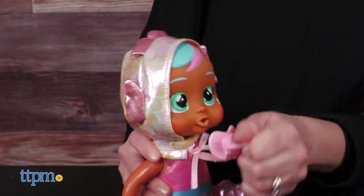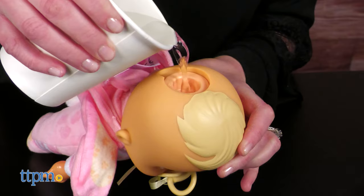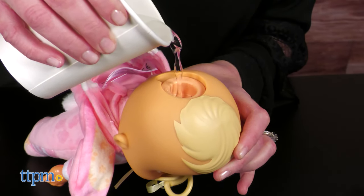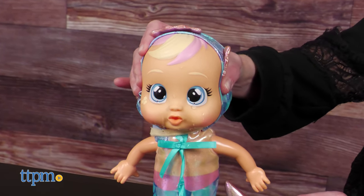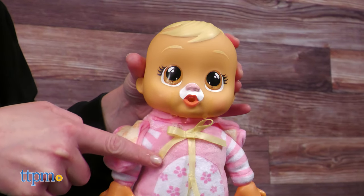Each one has an attached pacifier. Their head pieces can be pulled away, but not fully removed, so that you can fill the head with water. Squeezing the head makes the doll cry. This is fine with the mermaids because their tail material is somewhat waterproof, but the plush part of the bunnies gets pretty soaked.